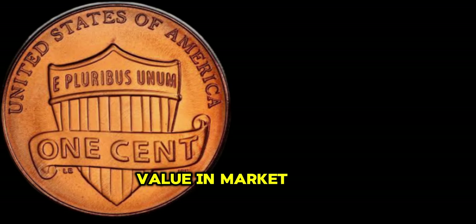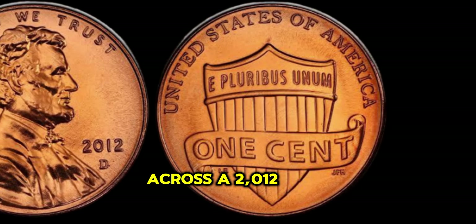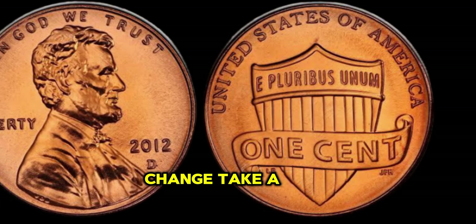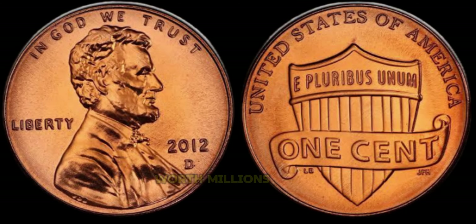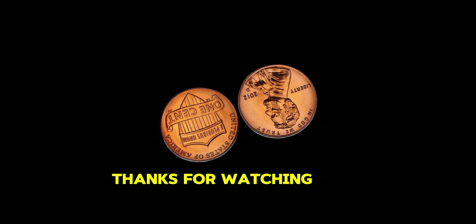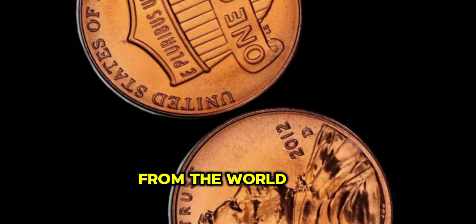Finally, this coin's value in the market is two million dollars. So if you happen to come across a 2012 Lincoln Penny in your pocket change, take a closer look — you never know, it could be worth millions. Thanks for watching. Stay tuned for more fascinating stories from the world of coins.